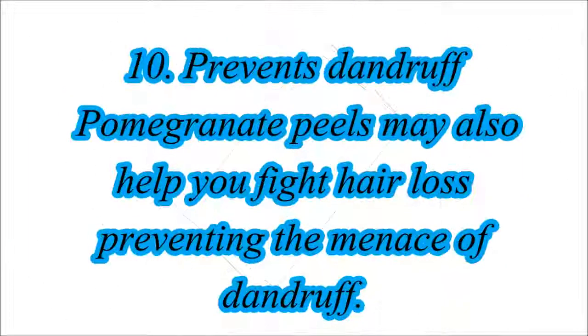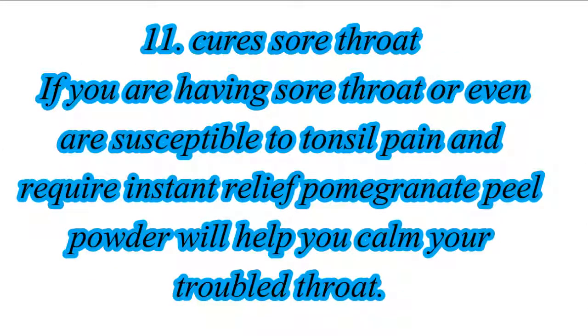10. Prevents Dandruff. Pomegranate peels may also help you fight hair loss and prevent the menace of dandruff. 11. Cure Sore Throat. If you are having a sore throat or even are susceptible to tonsil pain and require instant relief, pomegranate peel powder will help you calm your troubled throat.